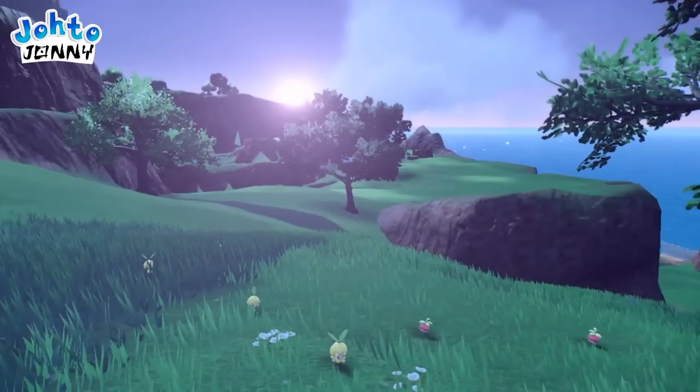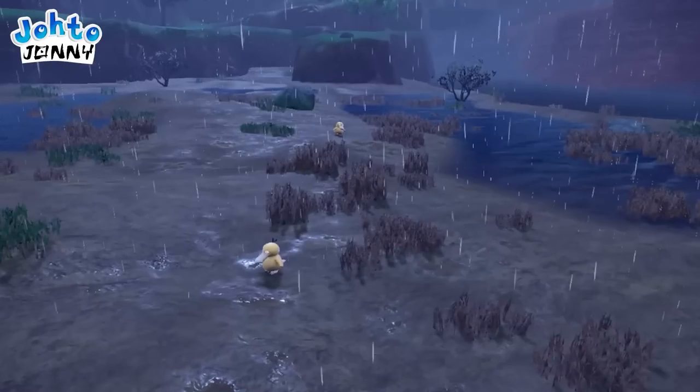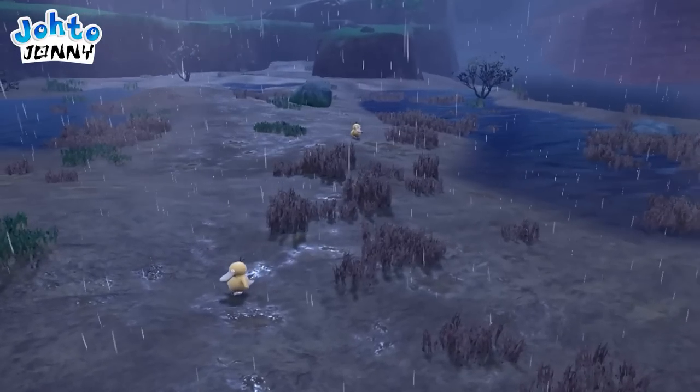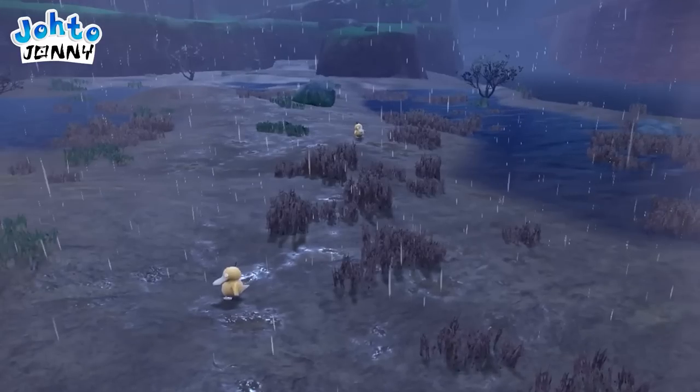The shot after looks almost exactly like the Crimson Mirelands from Pokémon Legends, just in this new art style and with better lighting effects. The ground is actually wet too from the rain, which really helps to sell the weather.